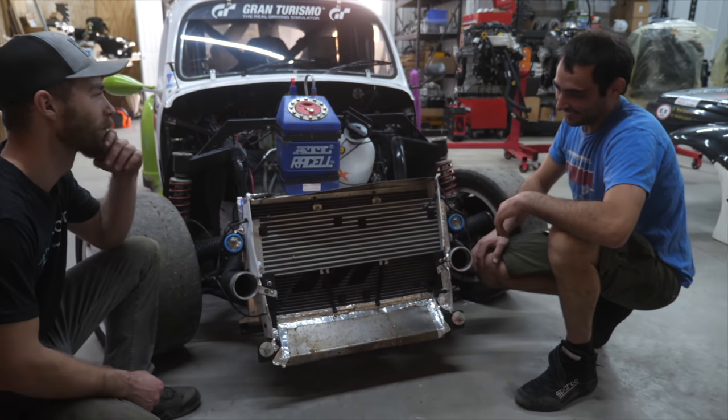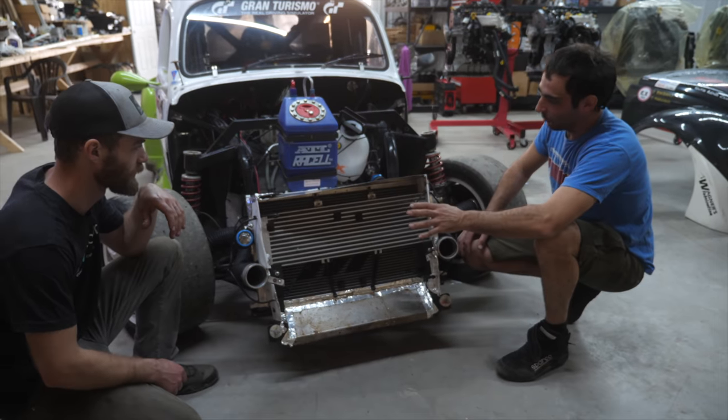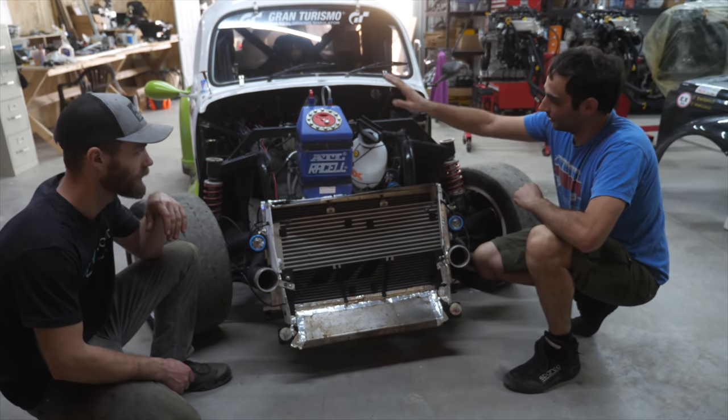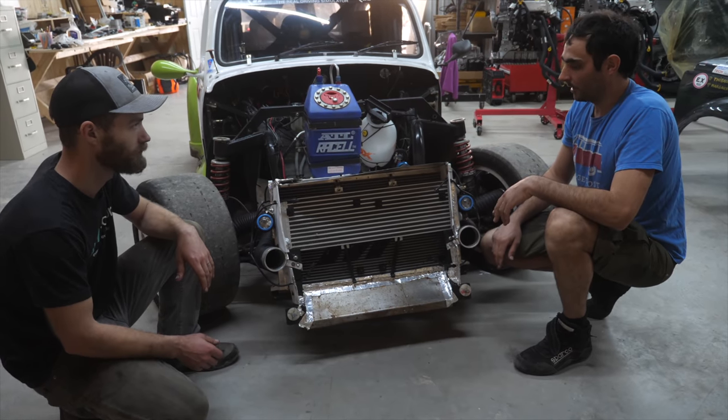We have four nozzles aimed at approximately the optimized position. These start to spray water when I push a button from inside the cab. This is good for nine minutes of spray and it helps big time with the temps.